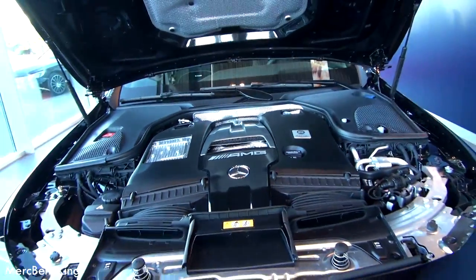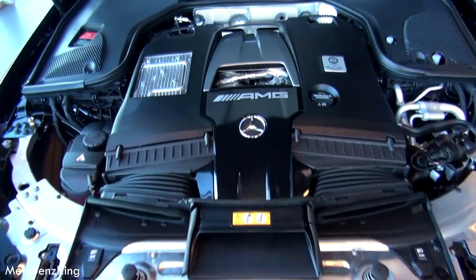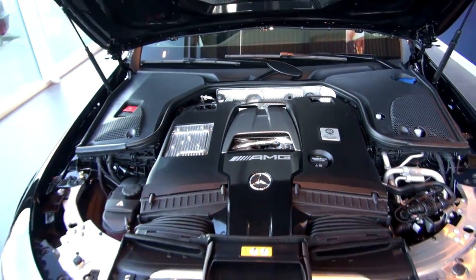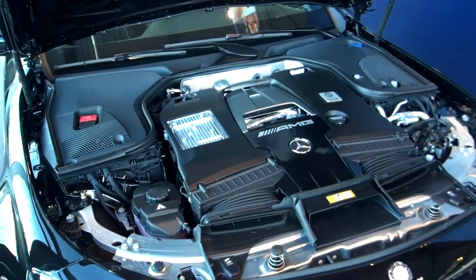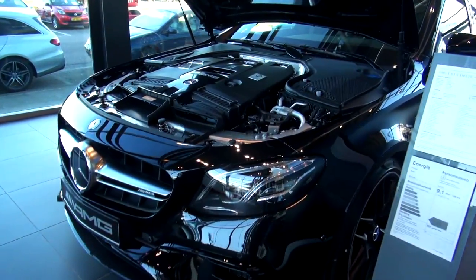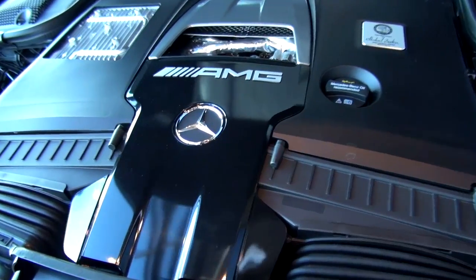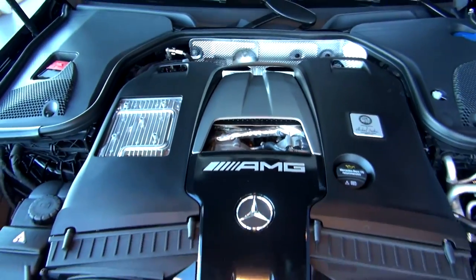A beast of an engine — it has 613 horsepower, handbuilt at Affalterbach. It has the new 9-speed AMG Speedshift transmission with double clutch, a 4-liter V8, 850 Newton meters of torque, and it goes from 0 to 100 in 3.4 seconds — that's amazing. The top speed is about 300 kilometers per hour.